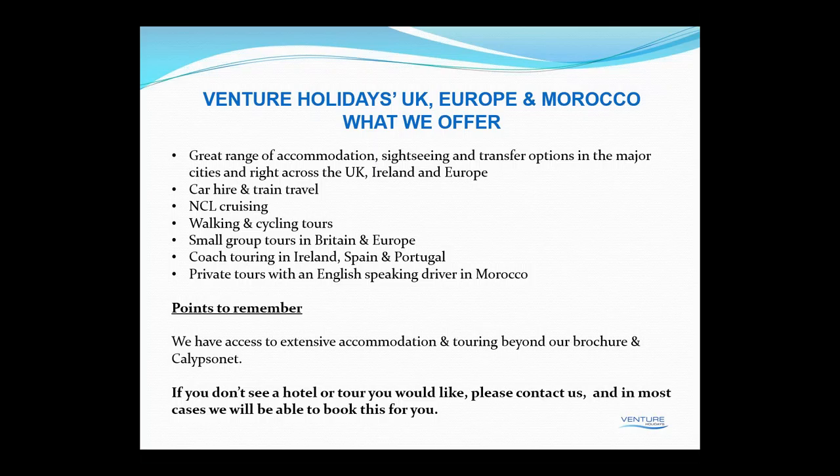We've also got traditional coach touring in Ireland, Spain and Portugal, and then some private tours in Morocco featuring English-speaking drivers. A couple of points to remember: we have access to extensive accommodation and touring beyond the brochure, and we've also got a lot more available in Calypso Net. As we go forward we will be loading more and more hotels into Calypso Net, so please keep in mind — if you don't see a hotel or a tour you'd like, please contact us.